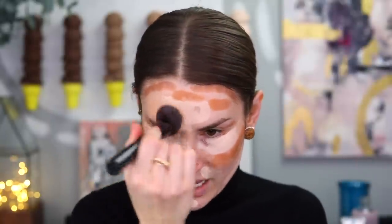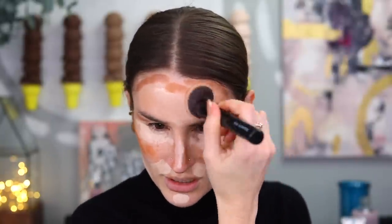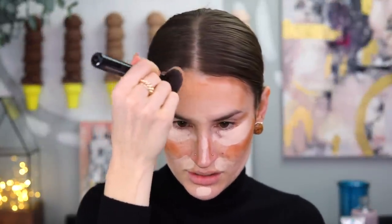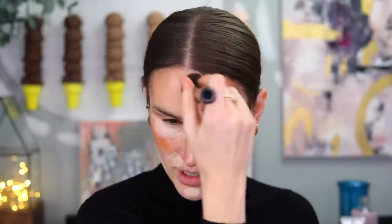Then I just blend, being careful not to go in a circular motion around my entire face because that would totally ruin what I've just done — but more so try to blend one logical section at a time, getting it into the hairline.